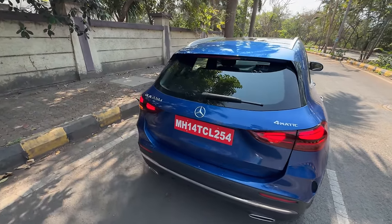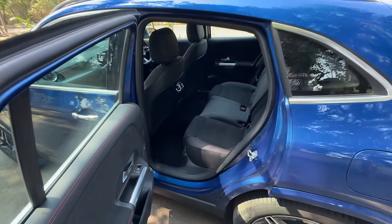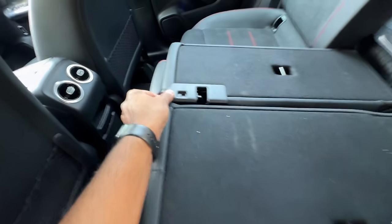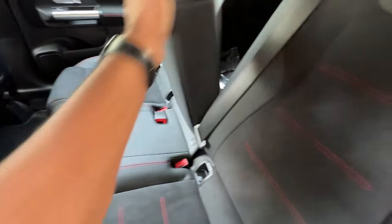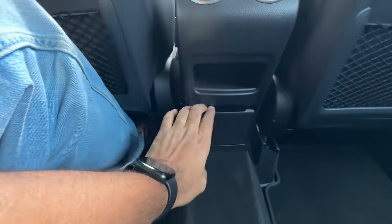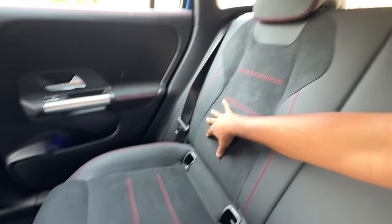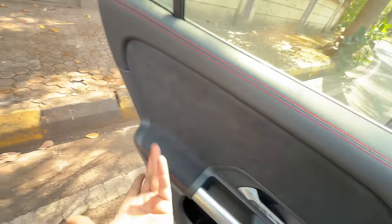Mercedes is definitely adding a lot more features in the GLA, which I'd call a crossover SUV. It now has 4MATIC — the diesel always had it but the petrol was never treated as well. There are ISOFIX child seat mounts, and the seats fold 40/20/40, which is very practical. Seats are nice and comfortable though a bit upright. The center passenger gets a scooped-out magazine holder. There's decent headroom, height-adjustable seat belts, rear AC vents, and two USB-C charging sockets.